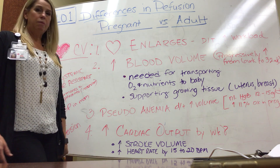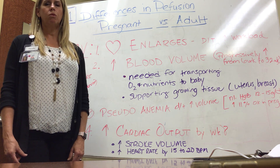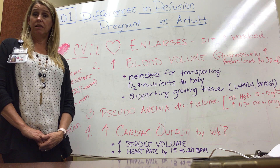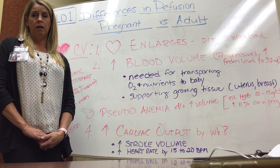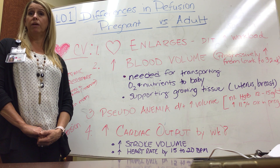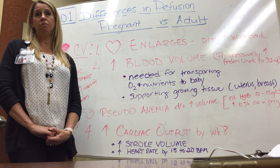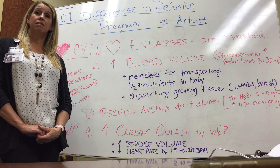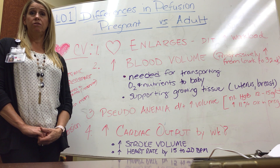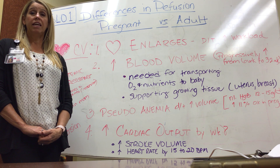Because the body increases blood volume, it causes physiological anemia. Normal hemoglobin is between 12 and 15 grams per deciliter for an adult woman. For pregnant patients, as long as they remain above 11 grams per deciliter, the patient will be okay — they have enough reserve if they lose blood at delivery. If it drops below 11%, we would want patients to take iron to build their hemoglobin, increasing oxygen-carrying capacity to the blood and to baby.